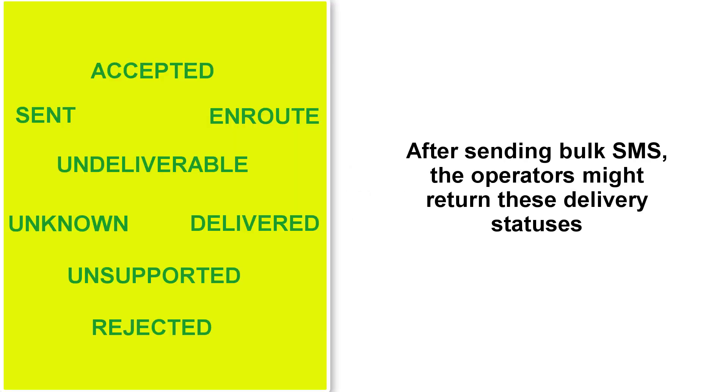After sending bulk SMS, the delivery report from the network operators often returns with different statuses. Here are the popular delivery statuses, and there are many.